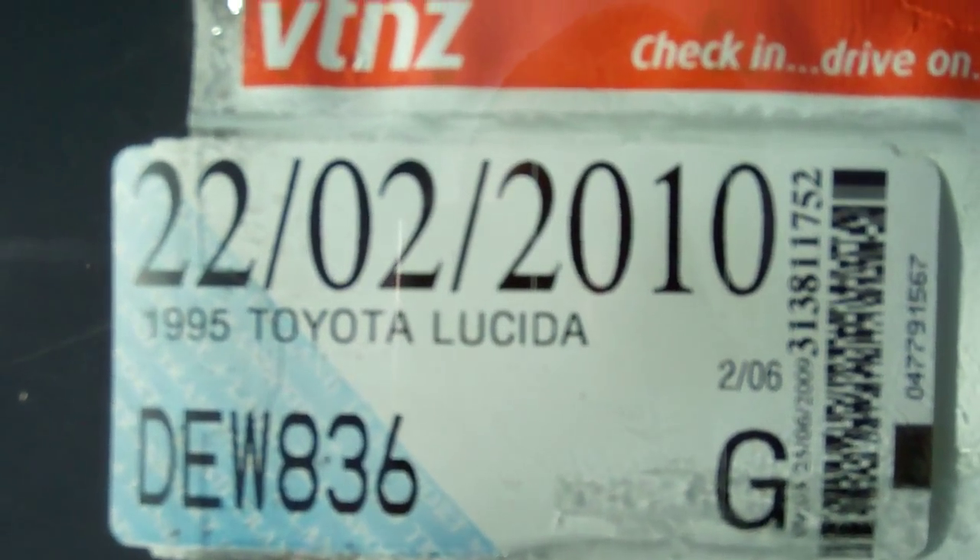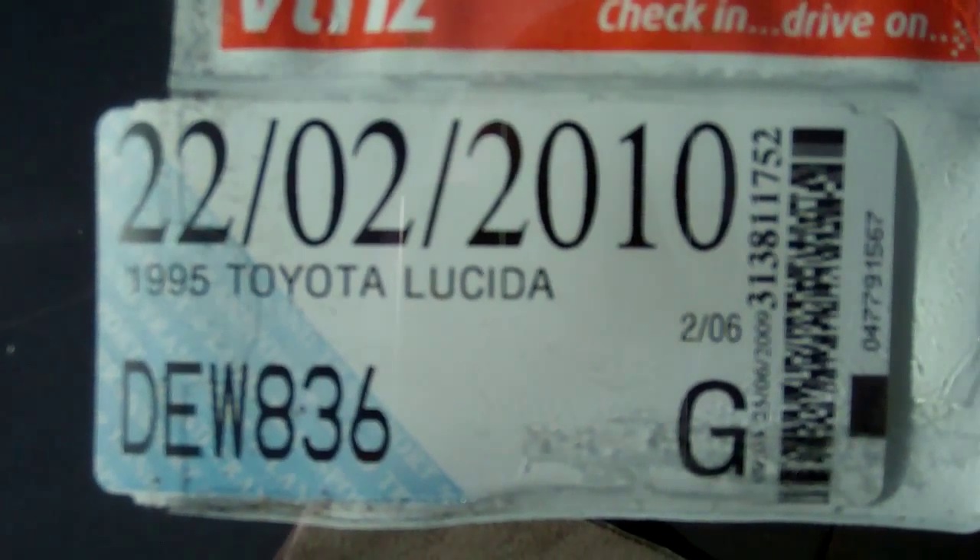So there's your details — this vehicle is deregistered, so be aware of that.